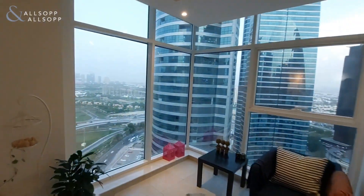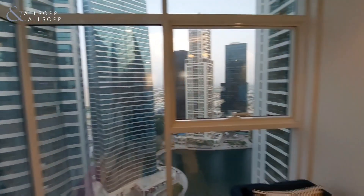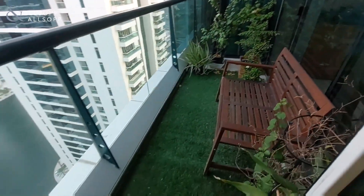As you come up to the window in the back of the spacious dining room and living area, you can see you have your golf course views. Then as you go to the right, you have your entrance to the balcony, which gives you your lake view — there is the JLT lake.